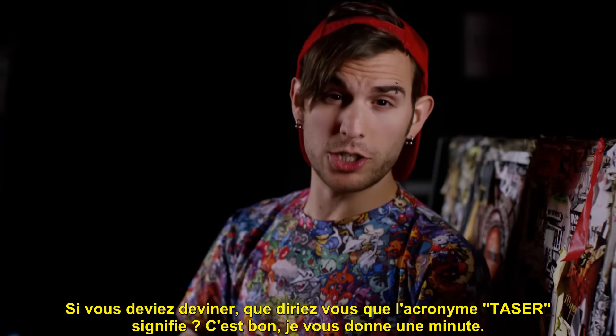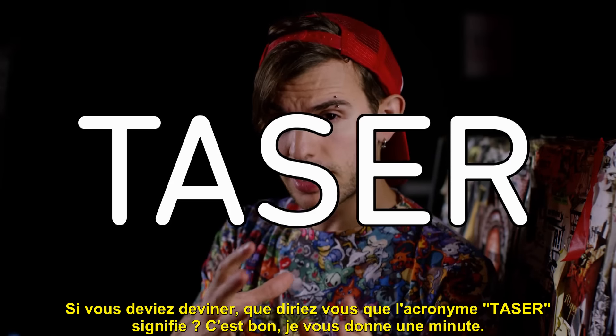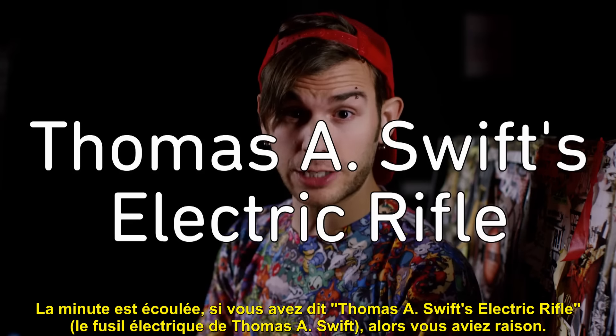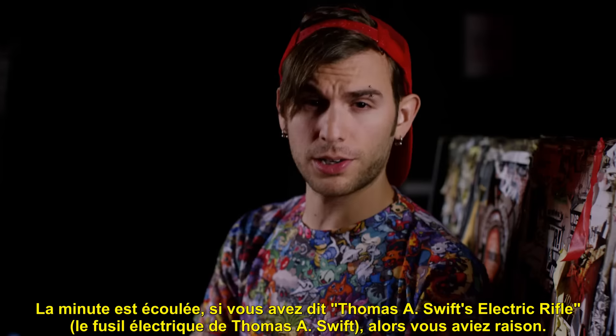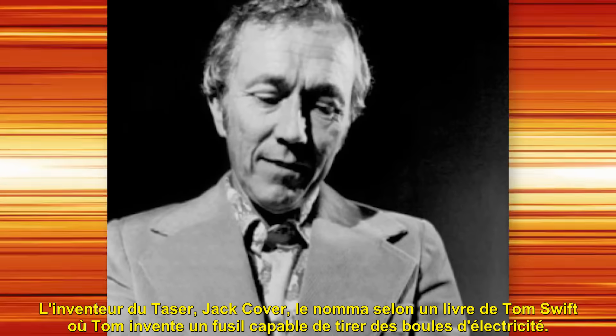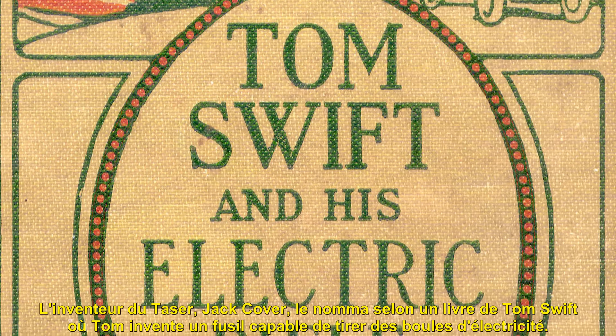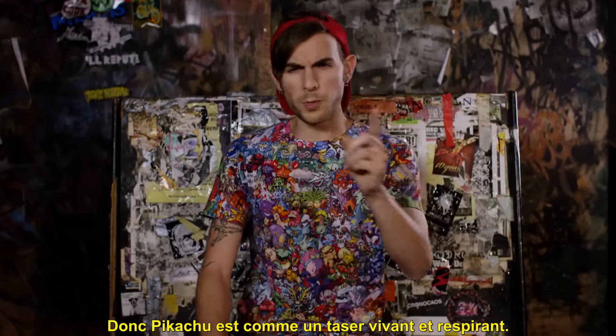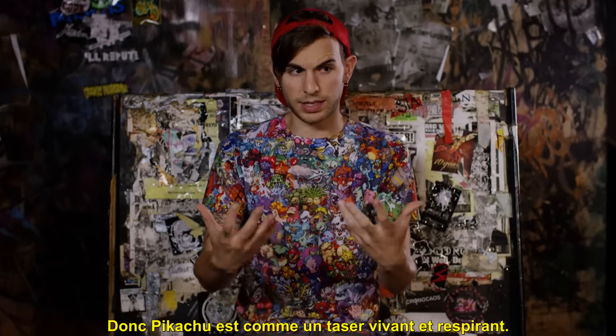If you had to guess, what would you say the acronym TASER stands for? If you guessed Thomas A. Swift's Electric Rifle, then you are correct. The inventor of the Taser, Jack Cover, named it after a Tom Swift book where Tom invents an electric rifle capable of firing bolts of electricity.